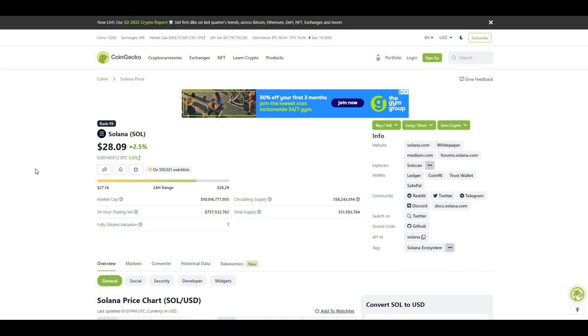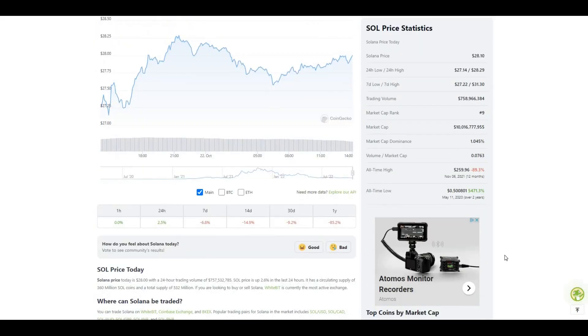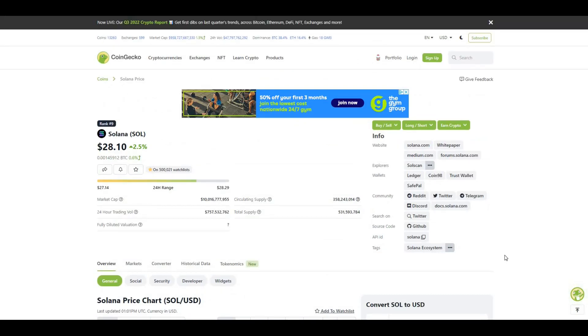In today's video I wanted to talk about Solana. Solana is currently trading at $28, up 2.5% in the last 24 hours. Total supply is 531 million, of which 358 million tokens are currently circulating. If we take a look at the all-time high for this token, that was around $260, so we're currently 90% off that value — massive potential for upside.